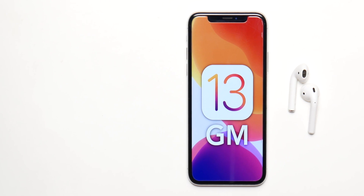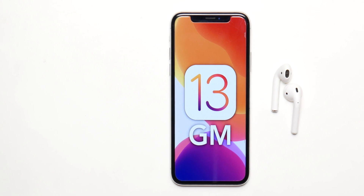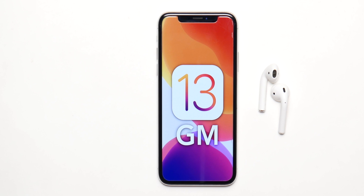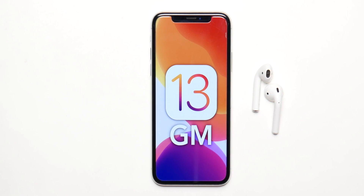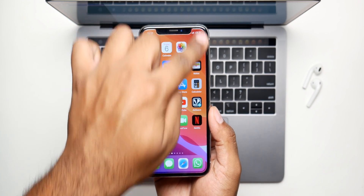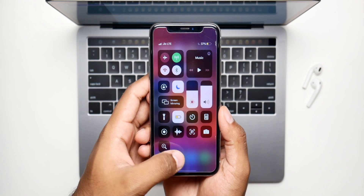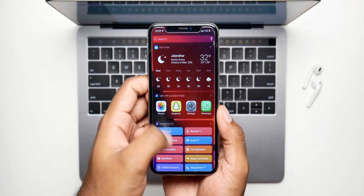iOS 13.1 beta 1 was released with the same security patch that came with iOS 12.4.1, and we can expect the Gold Master to have that same patch since we haven't gotten any iOS 13 beta since then. Obviously, it's going to be buttery smooth — it has to be, because it's the last beta and it has to be airtight with all the features. iOS 13 Gold Master is going to be the smoothest beta.